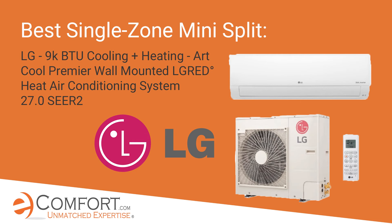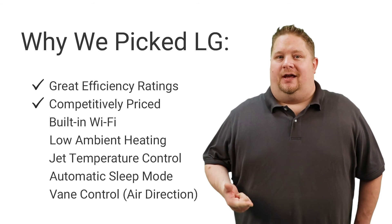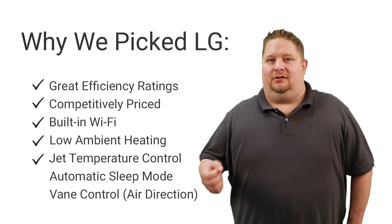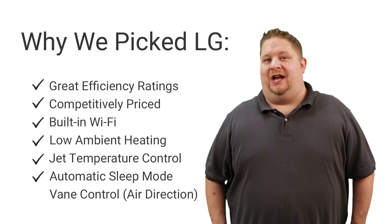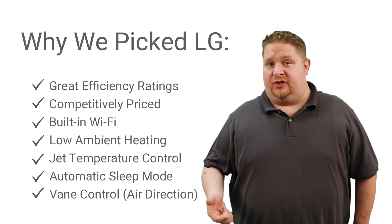Which brings me to our winning pick: the LG Art Cool Premier. We picked the LG because it checks off all the boxes. It has great efficiency ratings, it's competitively priced, and it has built-in Wi-Fi right out of the box. It also has jet temperature control so it can heat or cool a room very quickly, sleep mode which automatically adjusts the temperature late at night for better efficiency and lower bills, and vein control so you can direct the airflow where you want it. Together, all of these features maximize efficiency, value, and comfort.